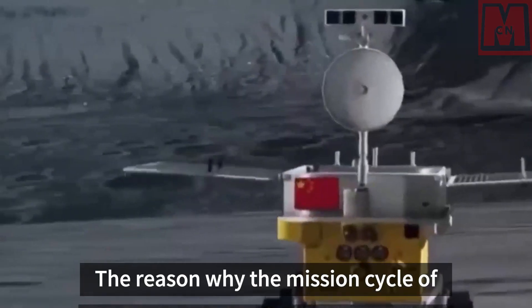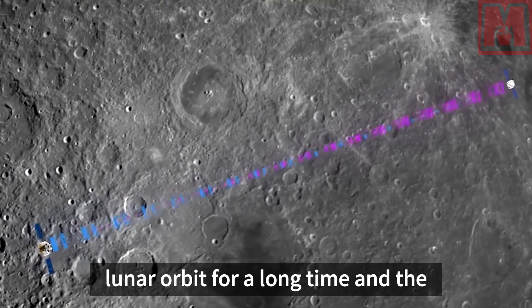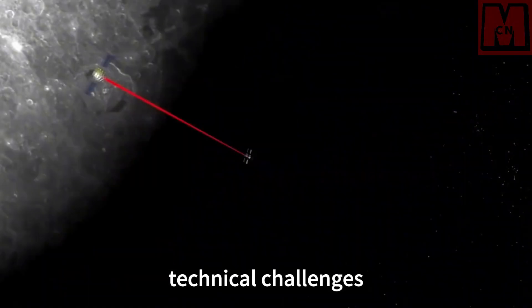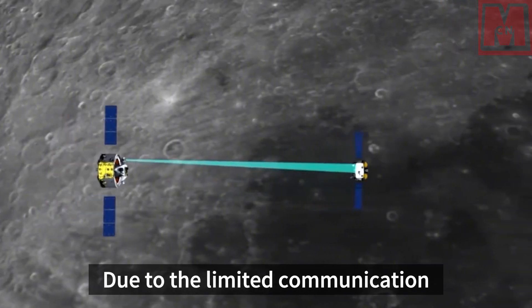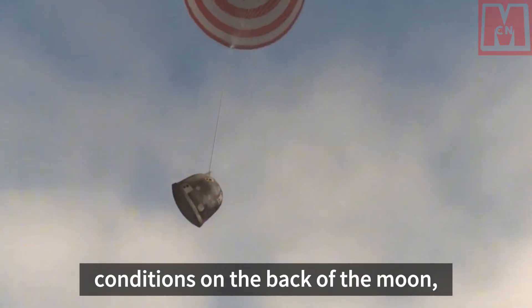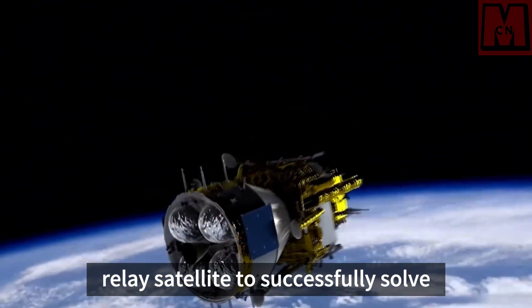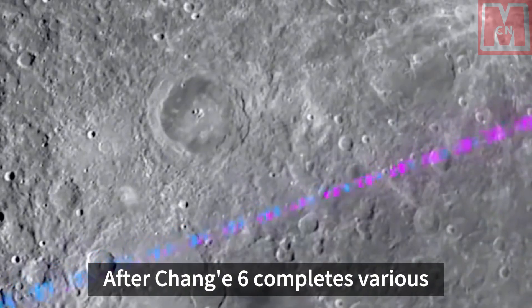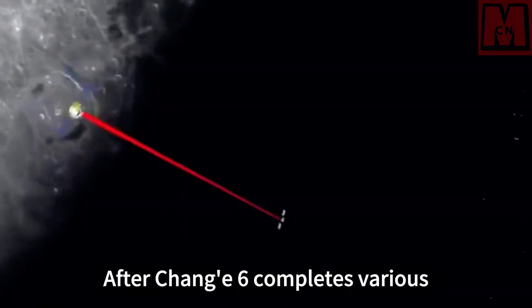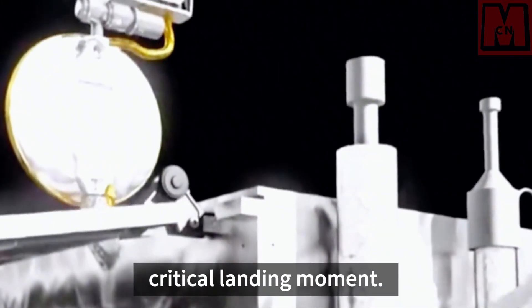The reason why the mission cycle of Chang'e 6 takes more than 50 days is mainly because it stays in lunar orbit for a long time, and the technical challenges are more severe. Due to the limited communication conditions on the back of the moon, China previously launched the Queqiao relay satellite to successfully solve the communication problem with Chang'e 6. After Chang'e 6 completes various adjustments, it will usher in the most critical landing moment.